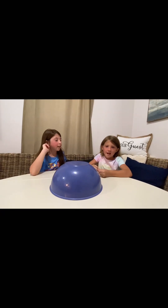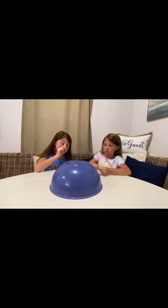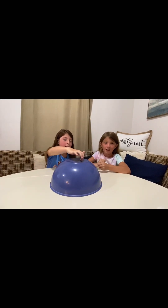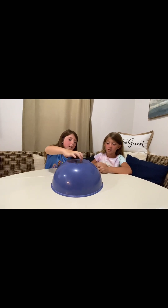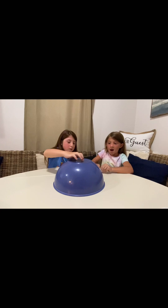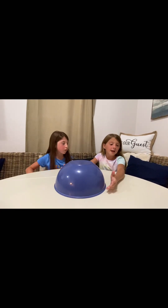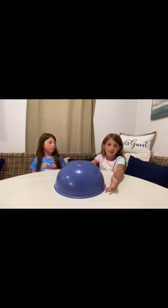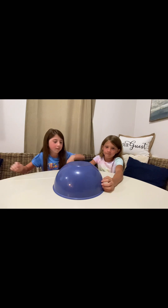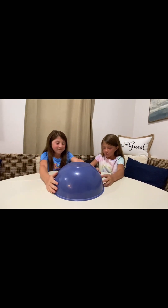Hi guys, we're back today and my mom just bought a surprise. She just went to the store and we have never tried it. We live in Kansas and we do not think that they have it in Kansas. We're in Texas in Corpus Christi, and we're staying at an Airbnb right now. We are about to open this fruit and try it.